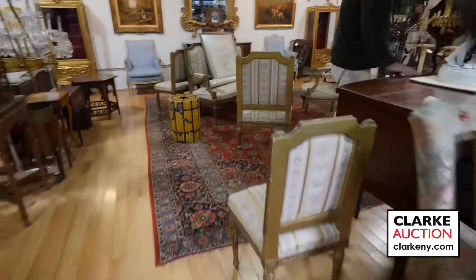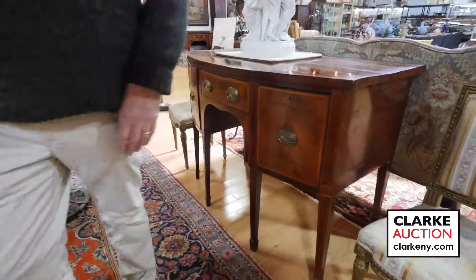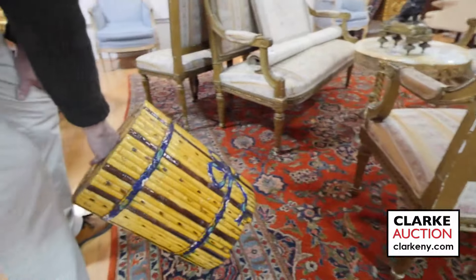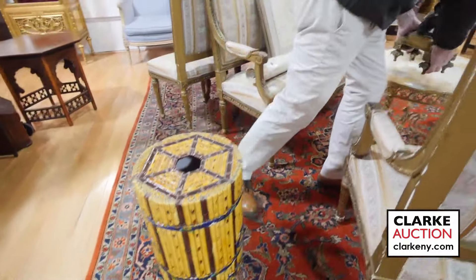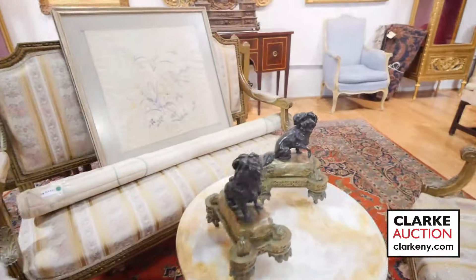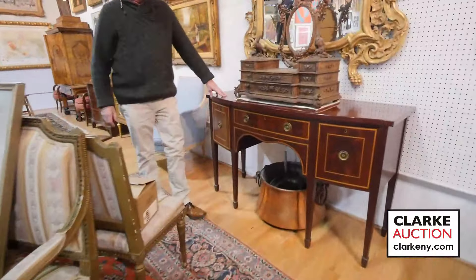Antique mahogany bow front sideboard — wonderful patina, nice size. Quite a rare piece — this is Minton sort of majolica, aesthetic movement Minton porcelain seat. These are the other Henry Vian andirons, dogs. A nice little Louis XVI style parlour set came from Long Island.